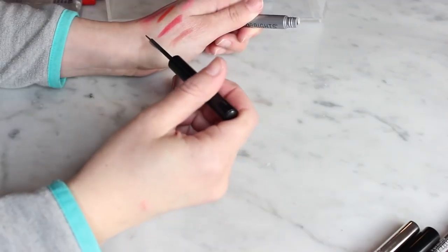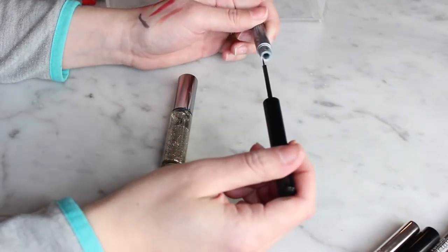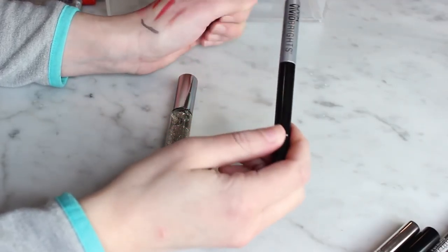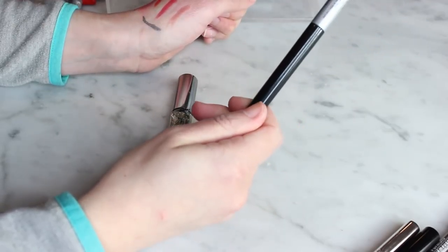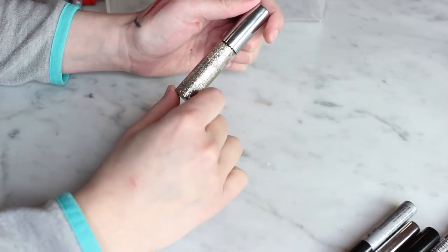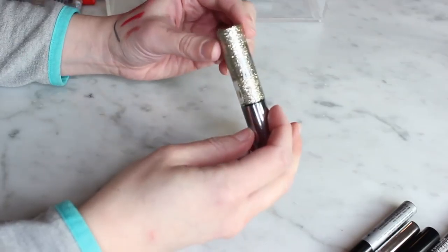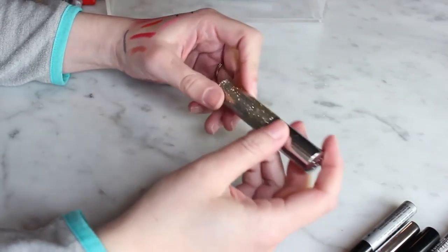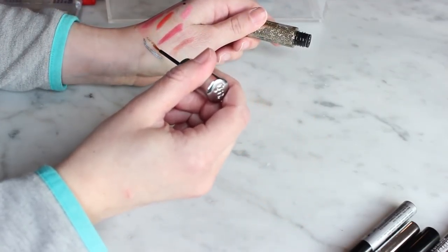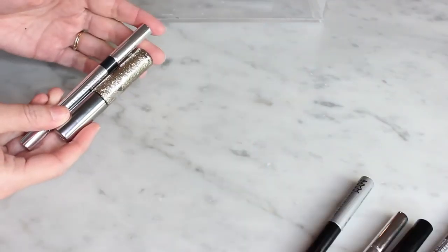The NYX Vivid Brights Gunmetal liner is a silver liquid liner my sister gave me from an Ipsy bag. I don't think I've ever used it — it's just not something I reach for. I'll try to find it a better home. My sister also gave me the Urban Decay Heavy Metal Liner in Midnight Cowboy, which I actually really like. It's pretty much the only way I wear glitter, and I like it as a liner, so I'm keeping that one. Keeping two, getting rid of three.